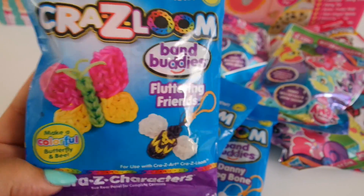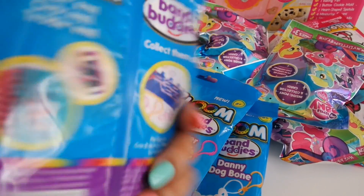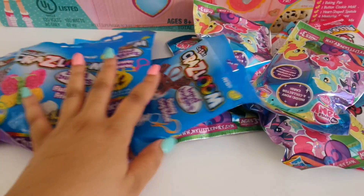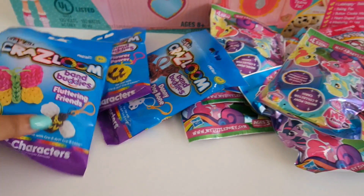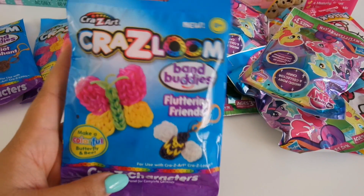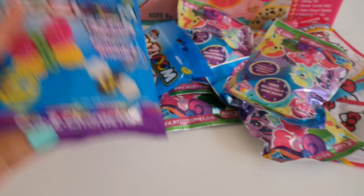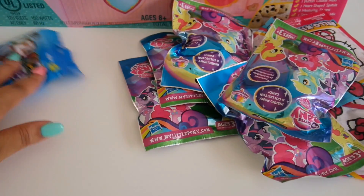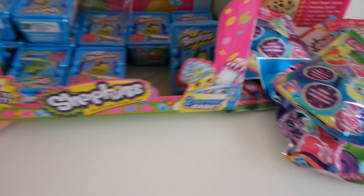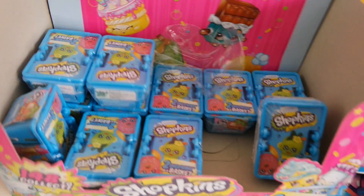They had other ones too — like a ballerina and people designs — but I figured I'd get the animals, flowers, and insects because they seemed easier to do. I'm not sure if these have already been covered on YouTube, but I'll probably go ahead and do videos on them anyway, because I don't like reading directions and I always like to tweak things.